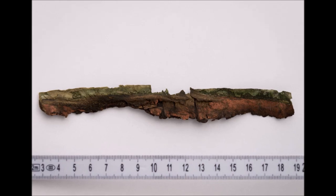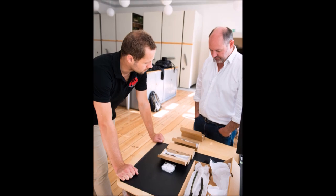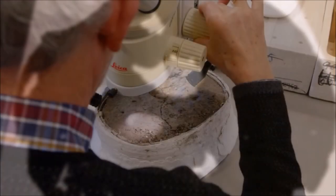While it is obvious that the hide components played a significant role in the shield constructions, too little is known about the animal species used or how the hide was processed before having been applied to the shield. This project is actually the first specialized study aiming to identify the animal species and the type of hide product used in prehistoric shields.